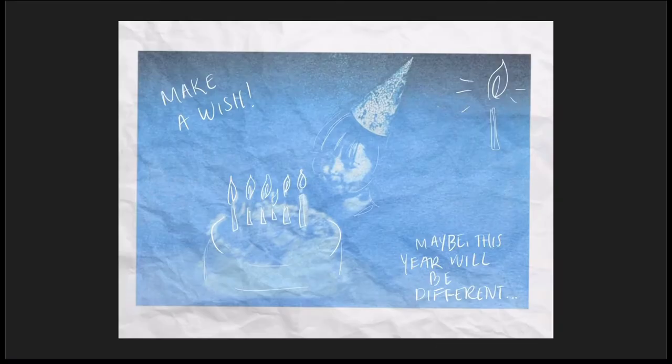After taking darkroom photography, I realized that alternative photo processes was something I was really interested in, and here are some of the pieces that came from that.